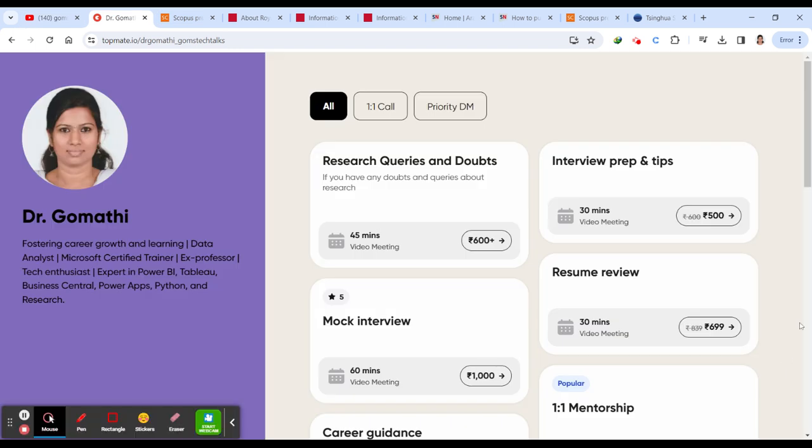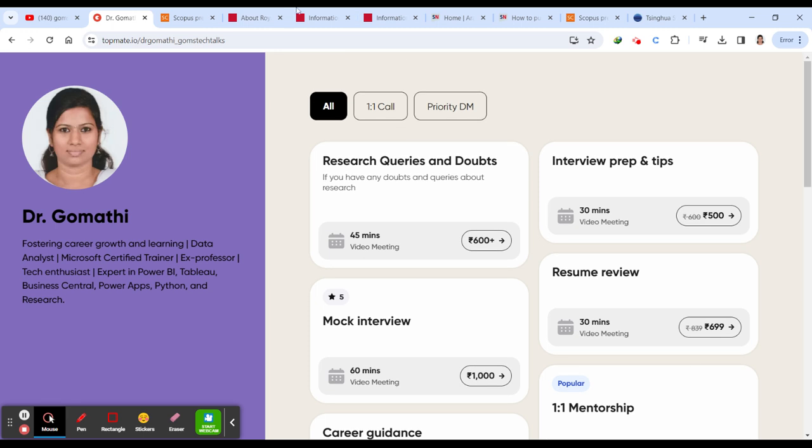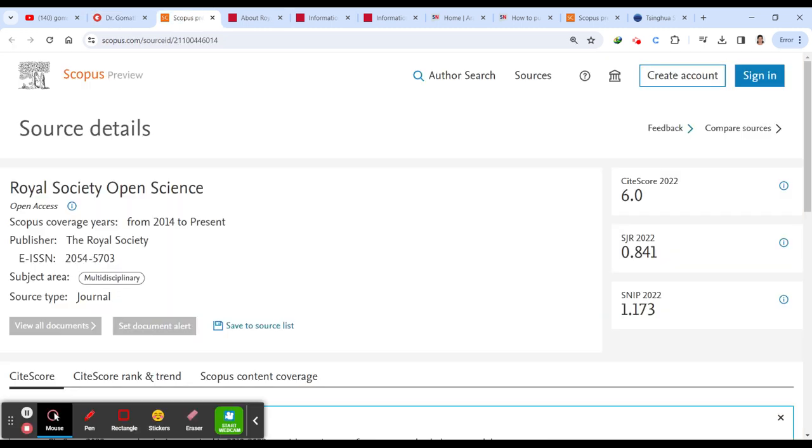This is my TopMate account. If you want to schedule a call with me to discuss something about your research, or if you have any queries about research, interview preparation, or anything else, you can just schedule a call with me and I'll be there to help you.